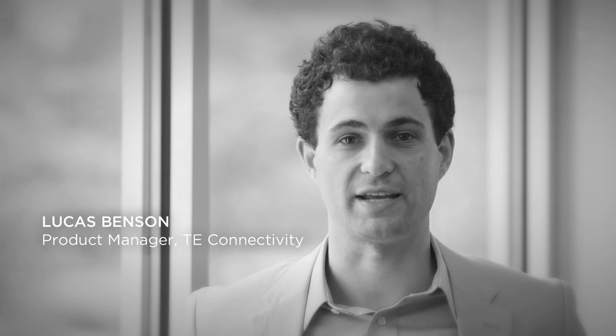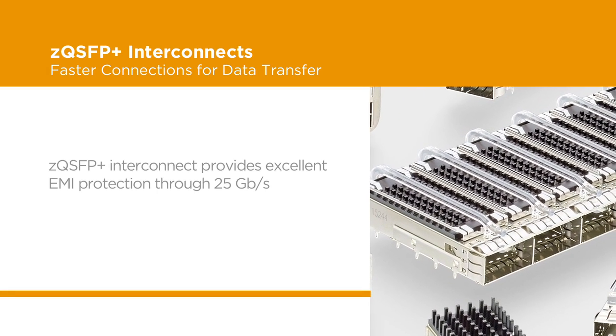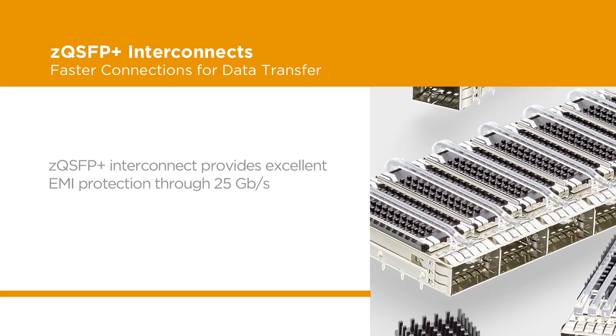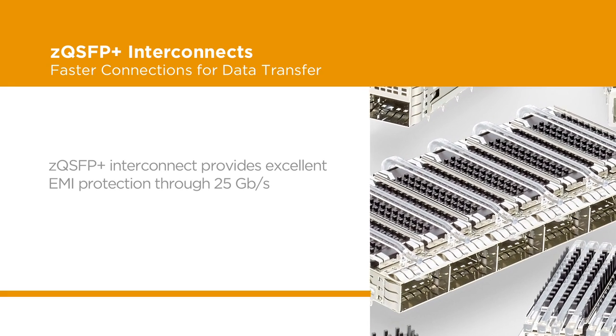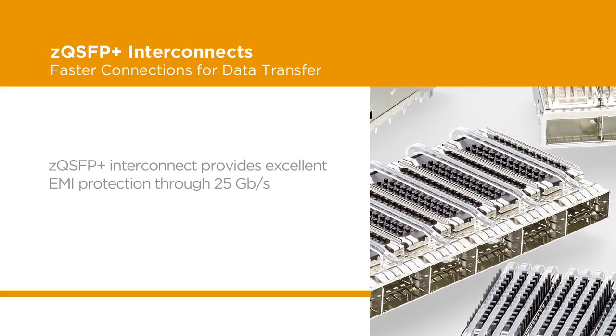TE's ZQSFP Plus interconnects help optical module and cable assembly speeds reach new levels, increasing data transfer rates by 2.5 times over existing solutions. And since increased data rates can make EMI protection more challenging, the ZQSFP Plus interconnect product portfolio is designed to enable improved EMI protection through 25 Gbps.